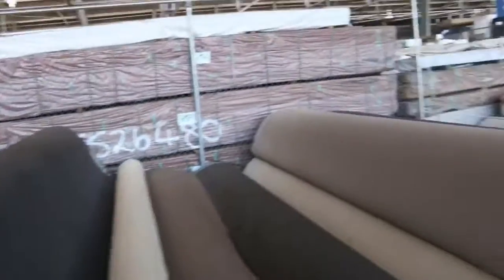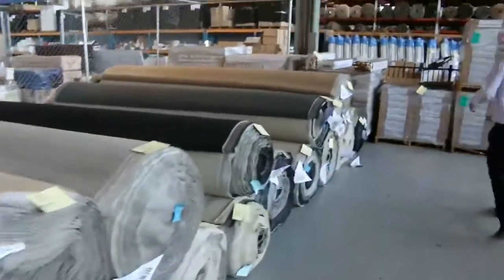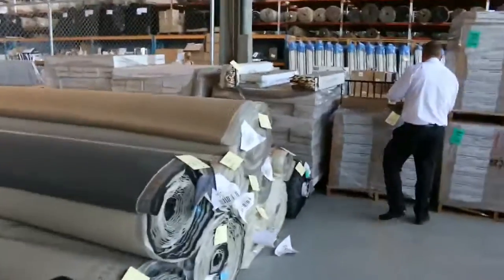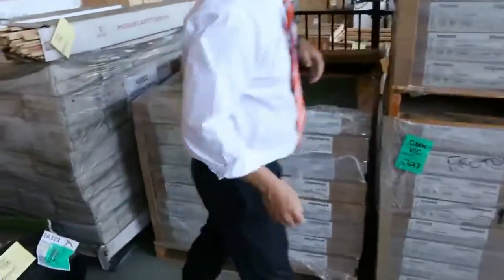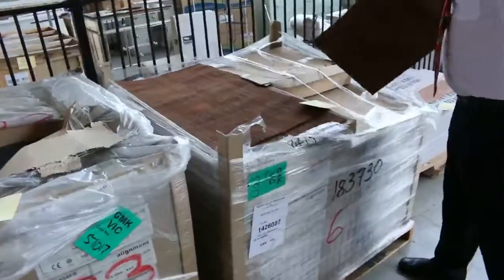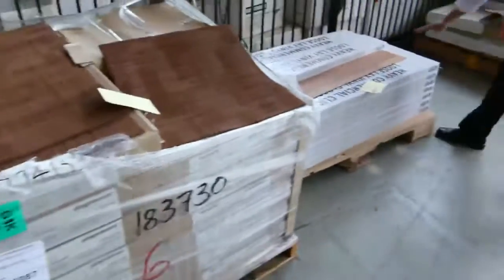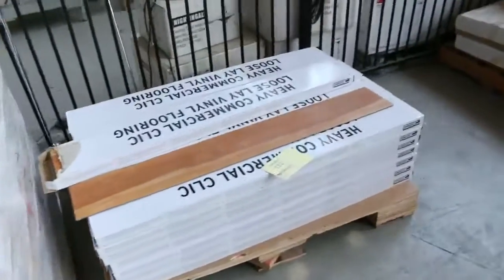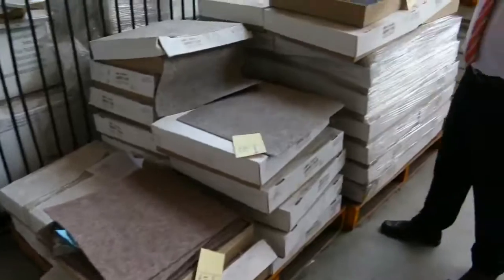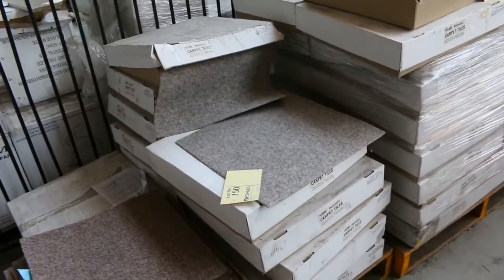Just quickly before we go, we've also got some carpet tiles — a couple of pallets. There's plenty of smooth edge, carpet layer smooth edge, and carpet tiles in green, purple, and brown. Those sell generally around the $10 to $15 mark. There are also a couple of vinyl planks and some lightweight carpet tiles — a good little DIY product at about $5 a square metre. Nice buying there.